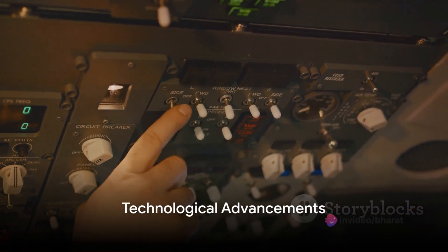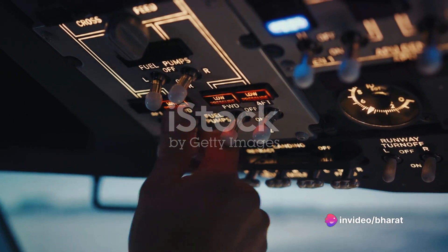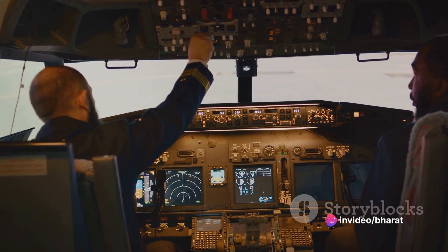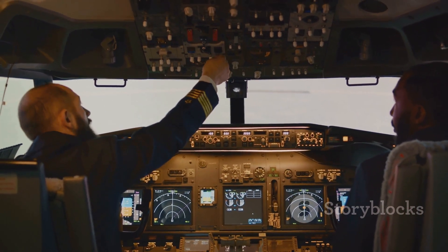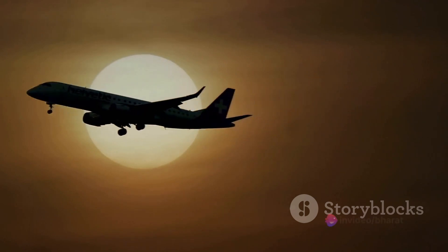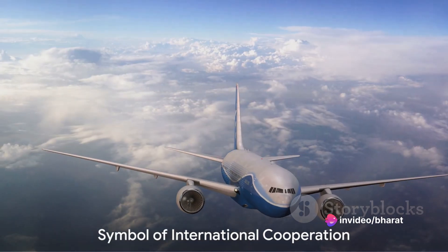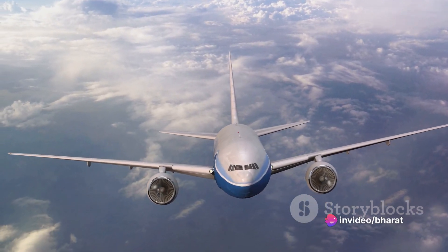Now take a moment to think about the technology behind this marvel. The A380's cockpit features the latest advancements in avionics, including fly-by-wire controls and a state-of-the-art navigation system. It's a testament to how far we've come in the realm of aviation technology.